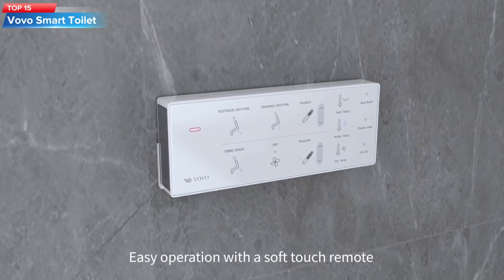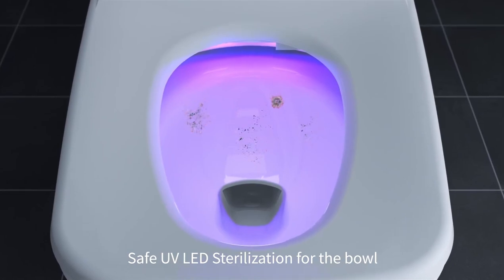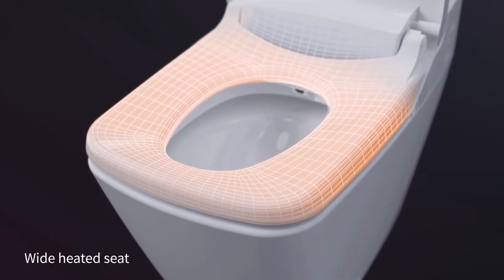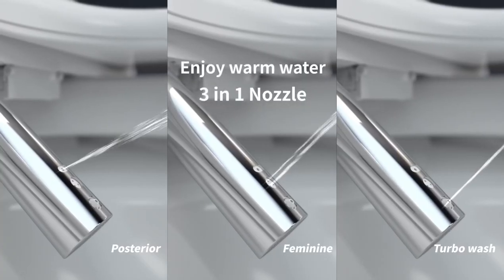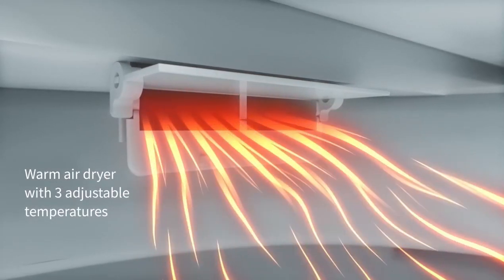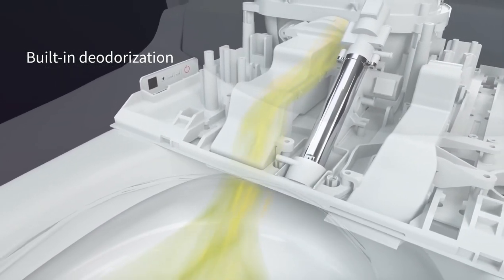Top 15: The Vovo Stylement Smart Bidet Toilet is a high-tech and innovative toilet that offers a variety of features for a comfortable and hygienic bathroom experience. One of the main features is the smart bidet function, which provides a customizable cleansing experience with adjustable water pressure and temperature settings. The bidet also includes a warm air dryer for added convenience. The toilet features an auto-dual flush system, which adjusts the water usage based on the waste level, helping to conserve water and save on your water bill.